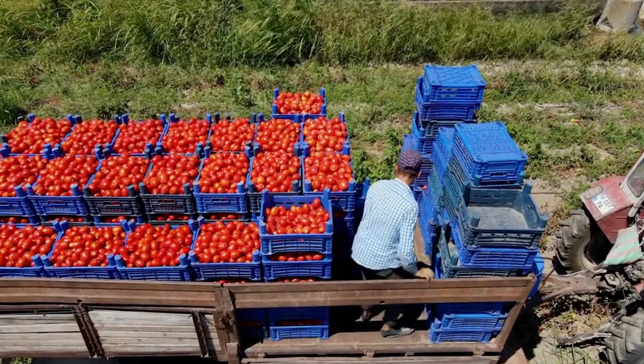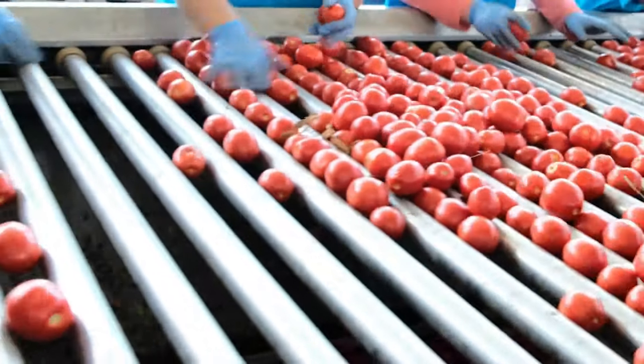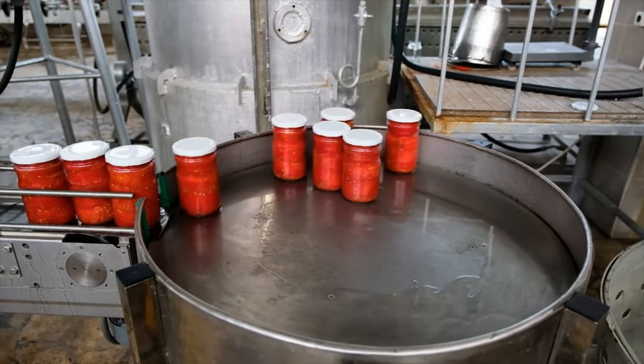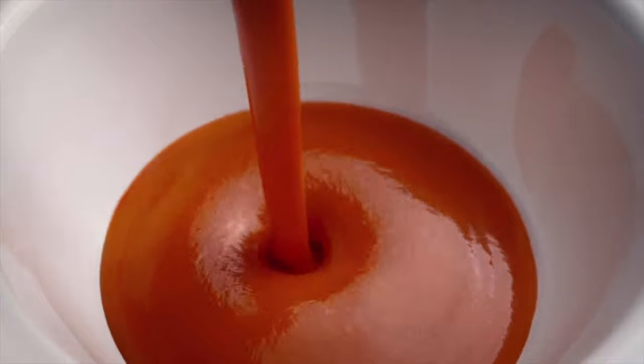The ripe tomatoes are sent in a truck from the farm to the store or to the processing plant, where they're crushed, cooked, and then made into this delicious sauce and other tomato products, like salsa, ketchup, and soups.